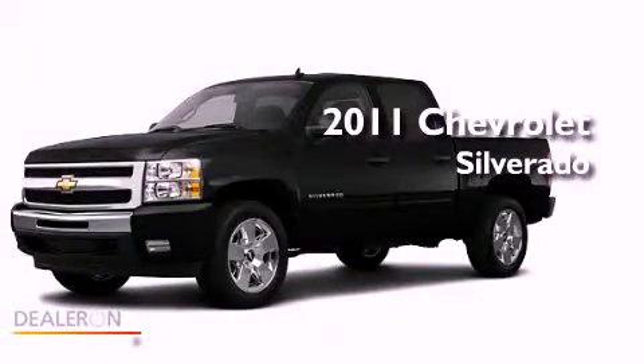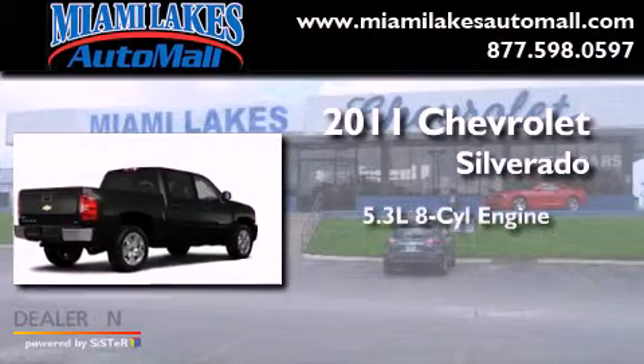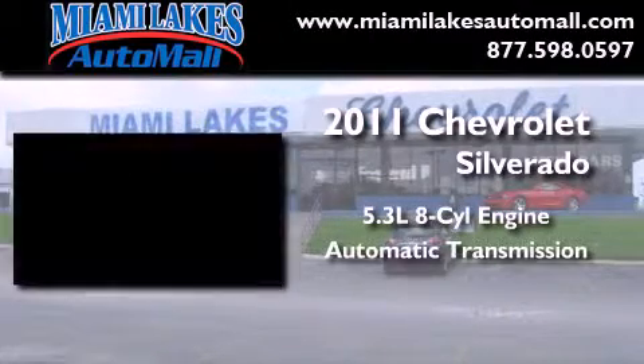This is a brand-new 2011 Chevrolet Silverado. It has a 5.3-liter 8-cylinder engine and an automatic transmission.